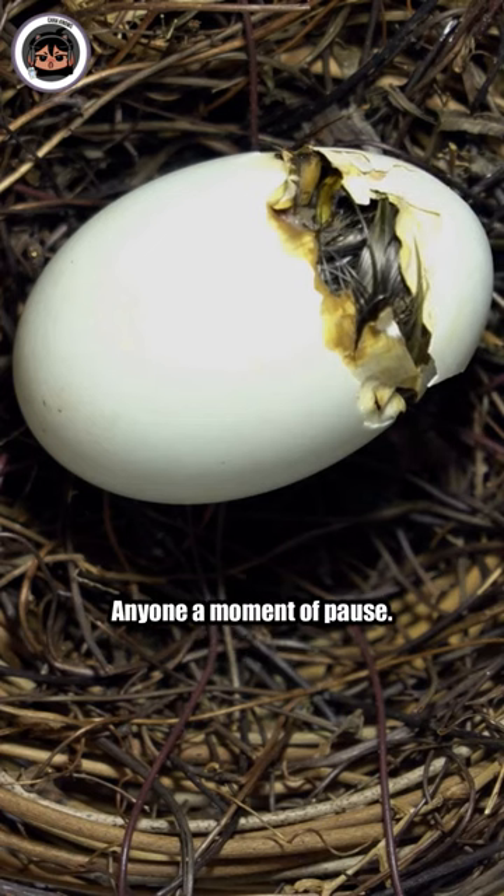If you have trypophobia, don't watch this animal. Watching a Surinam Toad, or Pipa Pipa, giving birth is a spectacle that can give anyone a moment of pause.